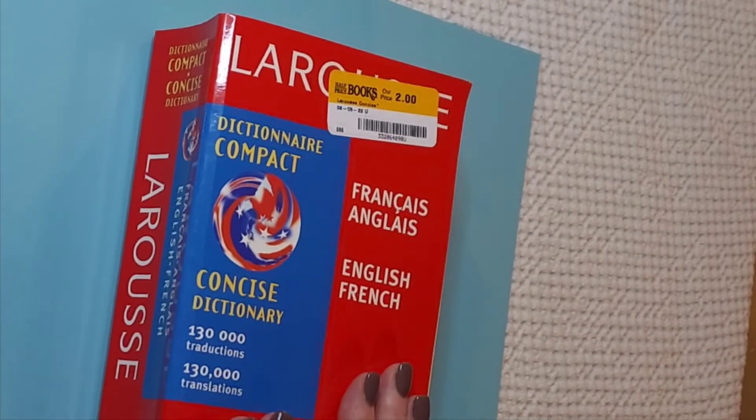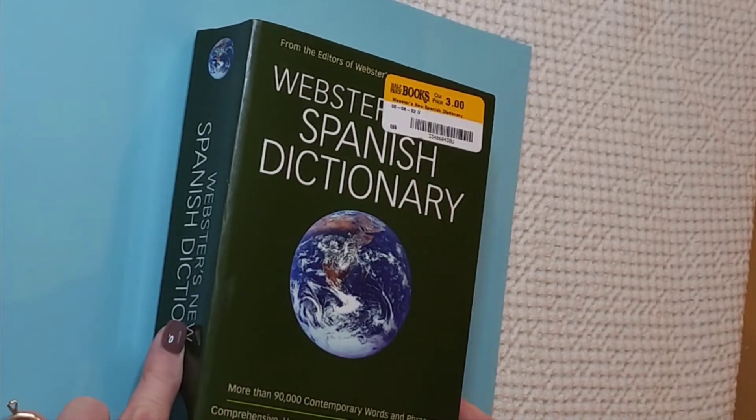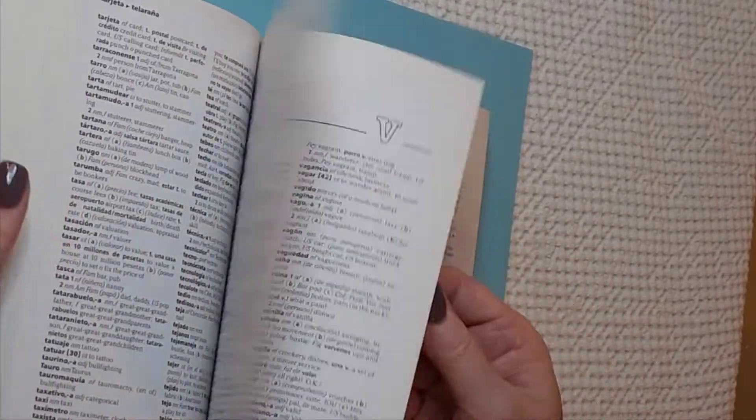I went to Half Price Books and found a French-English and English-French dictionary on sale for two dollars — we love dictionaries, we love French words here! I also found a Spanish dictionary there. I will use both and probably take some pages out. I sound like a broken record, but when I get my Etsy shop up and going it will also be called Lily Rose Blue and I'll sell some pages there.